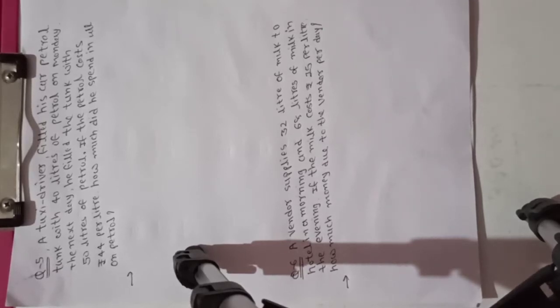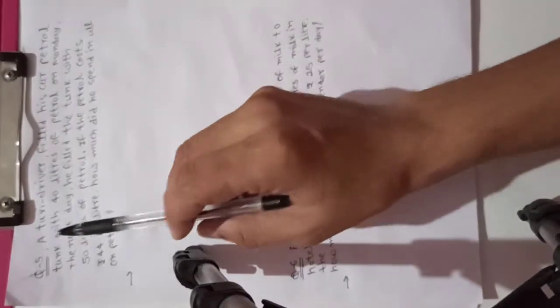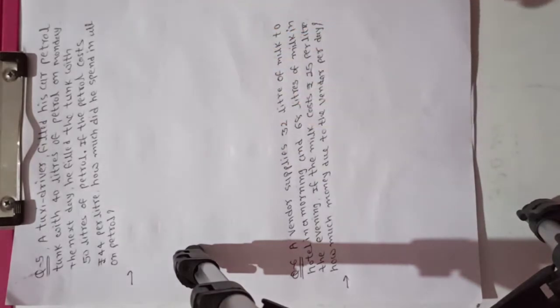Good morning students. Today we are going to question number five. A taxi driver filled his car petrol tank with 40 liters of petrol on Monday.